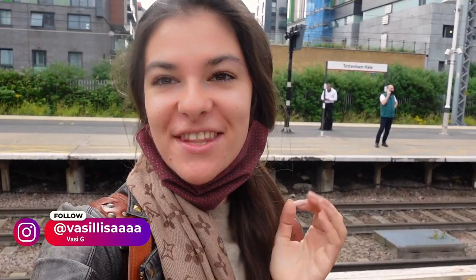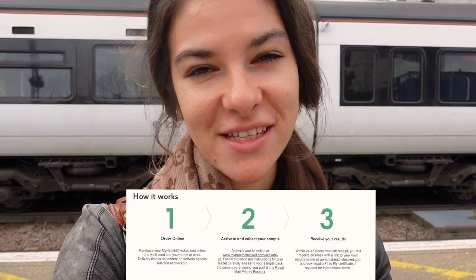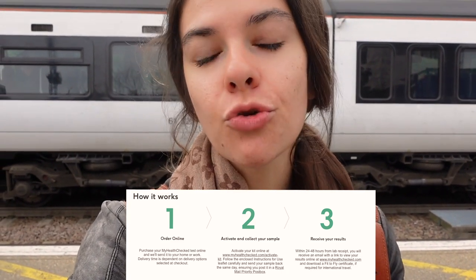Hi guys, it's your curious and awkward friend Vasi, and today we're finally traveling and I cannot explain how happy and excited I am. At the moment we're waiting for the express train to Stansted. For those of you living in the UK who are also planning to travel, I really suggest the home kit from Boots. It's from this company and it cost only £65. You do it at home and my results came out the next day. Their customer service was also very good — super nice and very efficient — so yeah, definitely recommended.